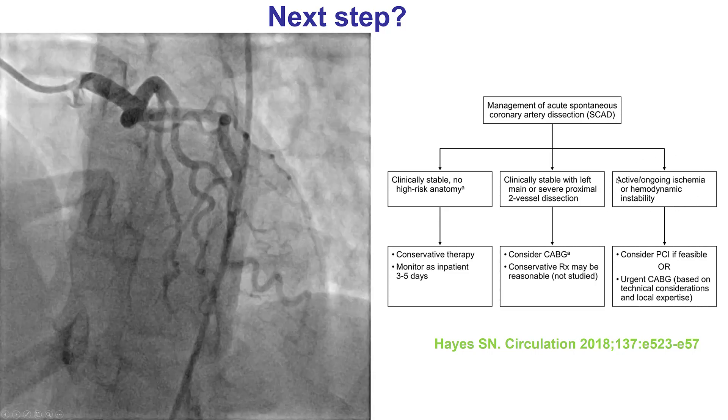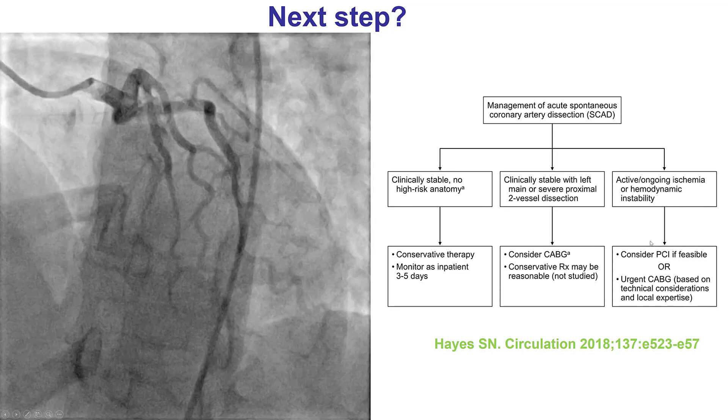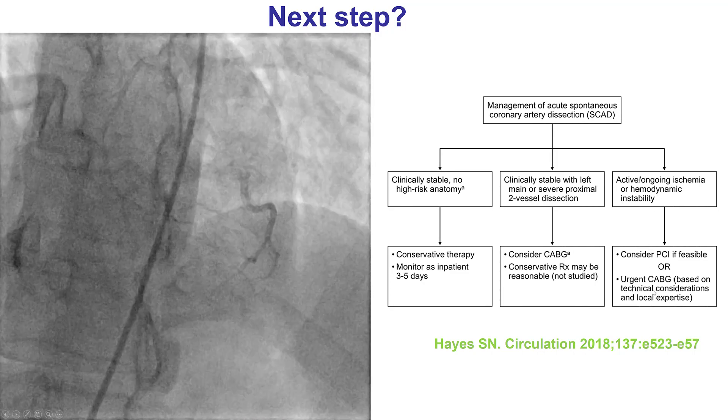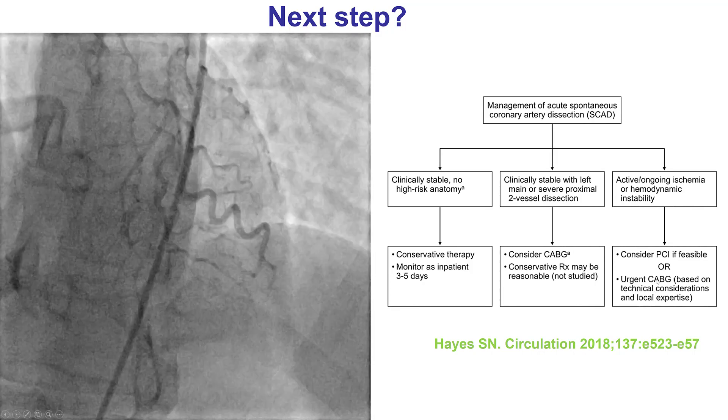However, in patients like our patient who have active ongoing ischemia or hemodynamic instability, then revascularization is needed. This can be done either with PCI or urgent coronary bypass graft surgery.